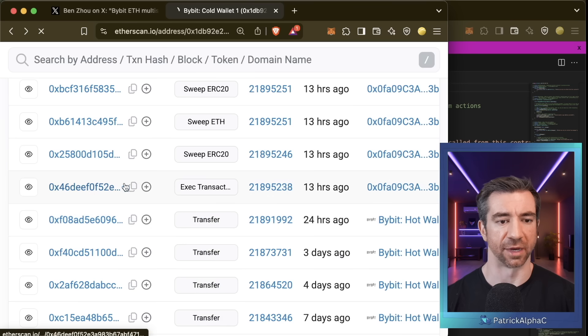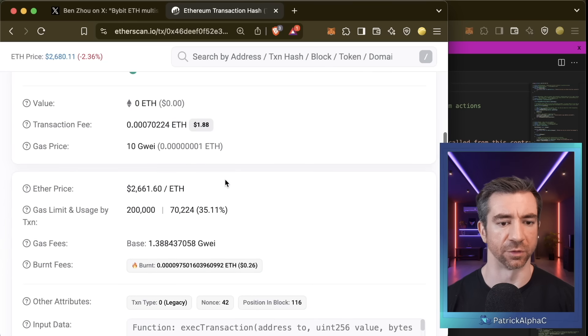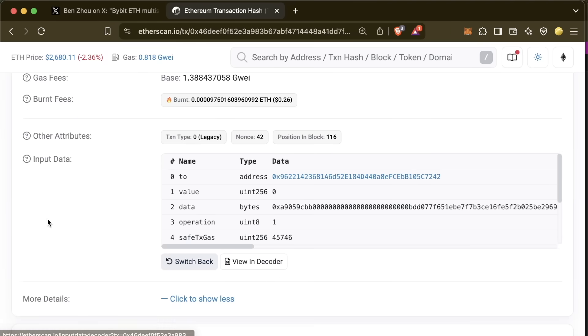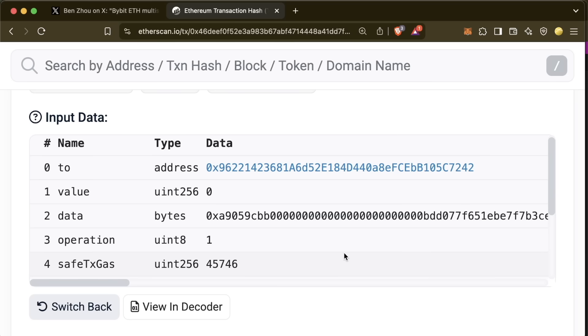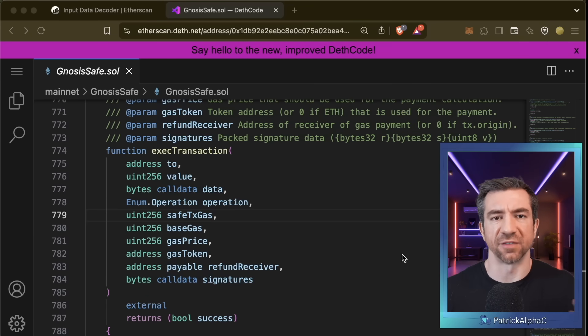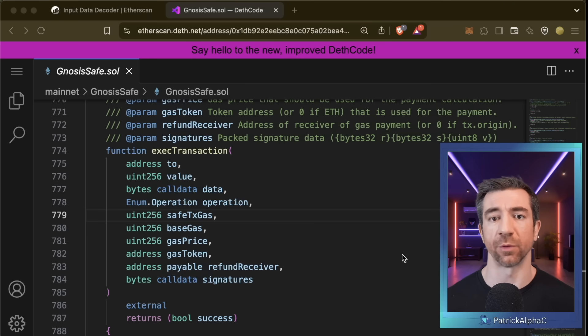To see exactly how this hack happened, we go directly to this transaction and look at what the hacker actually sent. Scrolling down to 'more details,' we can see the actual input data. If I decode the input data, we can see all this information — this is the input data to the multi-sig contract itself. Whenever you want to call a transaction on your multi-sig, you're really calling this exact transaction.